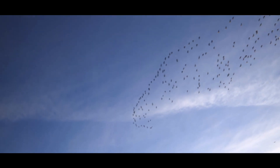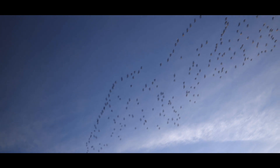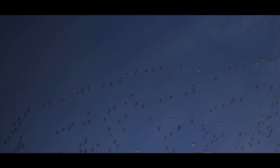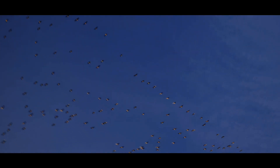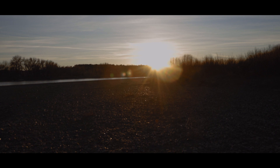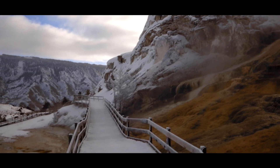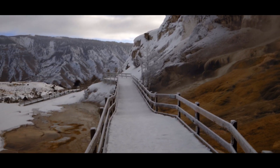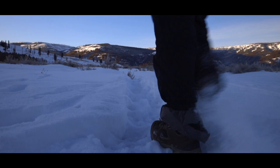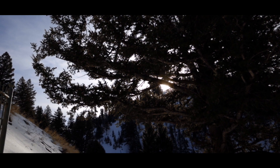A beautiful flock of geese brought an amazing day on the Yellowstone River to a close. In the next video, I once again visit one of my favorite places on earth — Yellowstone National Park in the depth of winter's cold. Until then, wander in wonder.